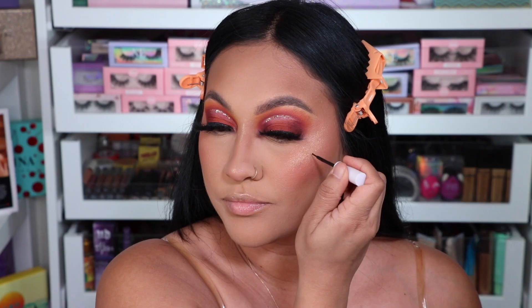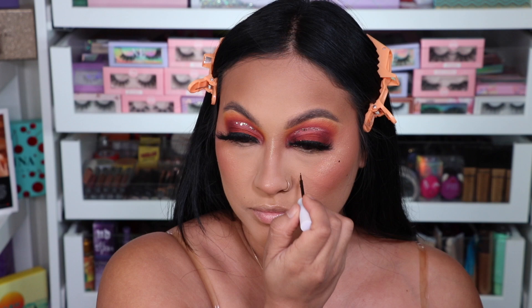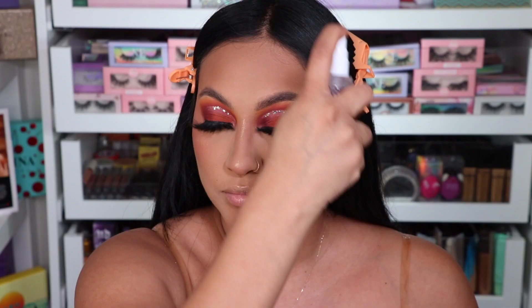Using the same highlighter for the bridge of my nose and the tip of my nose. I'm super into this freckle tint — this is from Lottie London and I love it. You can diffuse it and it blends in very nicely, but I like it looking like my beauty mark. I'm obsessed with it and it's just beautiful.